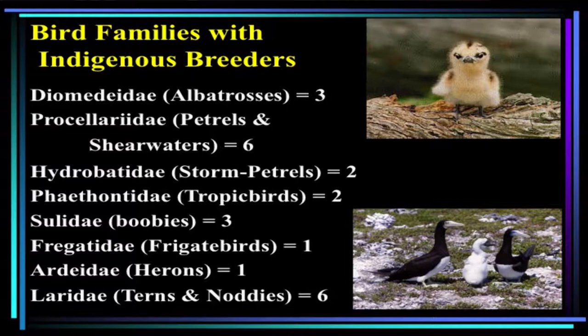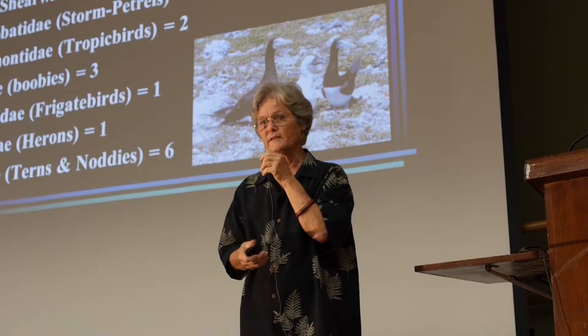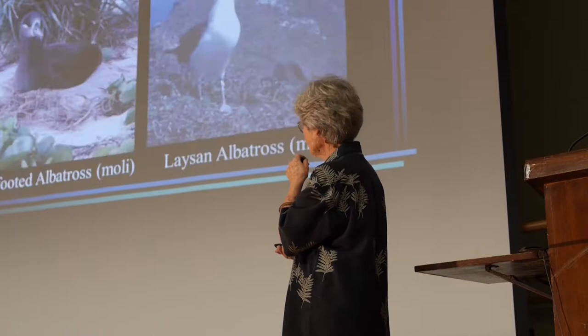Bird families with indigenous breeders are made up primarily of seabirds. We have three species of albatrosses that breed here, and six species of petrels and shearwaters. Storm petrels are my favorite kind of seabird — they're little things, some smaller than myna birds. We have two species of tropicbirds, and there are only three species of tropicbirds in the world; we hope the third might decide to start breeding here. Three species of boobies, one species of frigatebird, one species of heron, and six species of terns and noddies. This little bird is a white tern chick, and white terns breed on the Manoa campus — once you watch them, they're easy to distinguish from white pigeons.